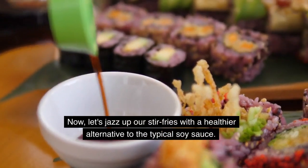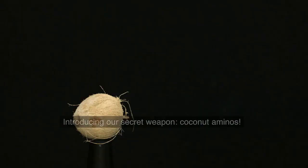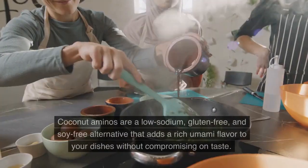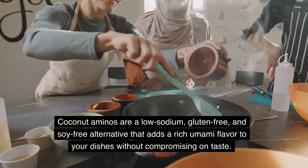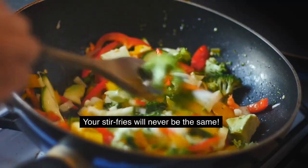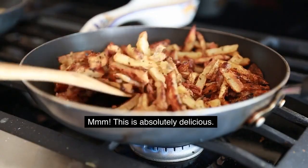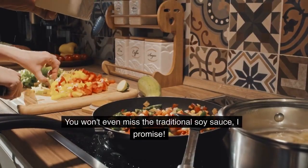Now, let's jazz up our stir fries with a healthier alternative to the typical soy sauce. Introducing our secret weapon: coconut aminos. Coconut aminos are a low-sodium, gluten-free, and soy-free alternative that adds a rich umami flavor to your dishes without compromising on taste. Your stir fries will never be the same. This is absolutely delicious. You won't even miss the traditional soy sauce, I promise.